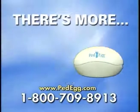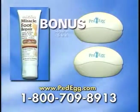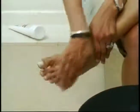But wait, there's more. Call right now and as a bonus you'll get a second Ped Egg plus a tube of Miracle Foot Repair, just pay separate shipping and handling. Miracle Foot Repair is one of America's top selling foot creams. Use it after the Ped Egg to keep your feet silky smooth.